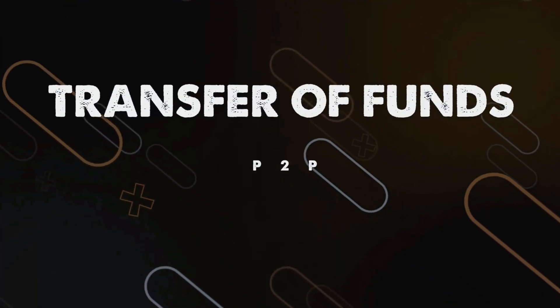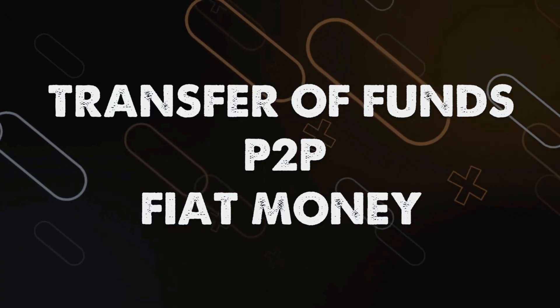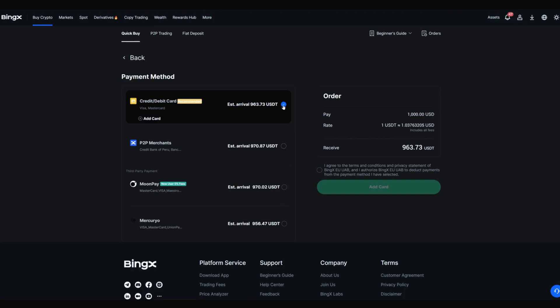You can top up your balance in three ways: by transferring from other wallets and platforms, via P2P trading, and with fiat money. Hover your cursor over the 'Buy Cryptocurrency' section and select Quick Purchase. This service allows you to buy USDT, BTC, or ETH for more than 70 different fiat currencies. Simply enter the amount, click the buy button, choose the payment method, click buy again, and make the payment.